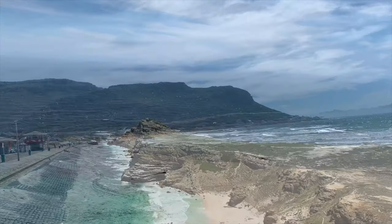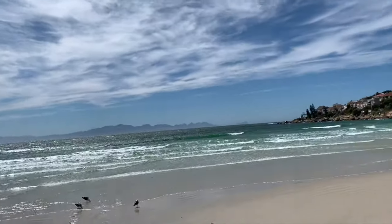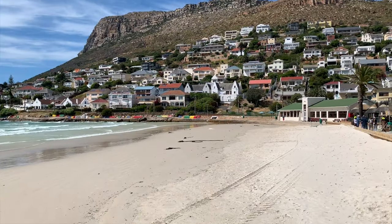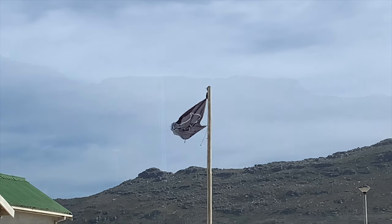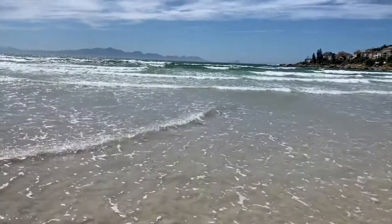Our first stop is called Fish Hoek Beach, one of the only beaches where there's an actual shark net. This beach is great white shark territory and it's marked with the flag. In order to avoid jaws, we decided to spend our time at this beach on shore.